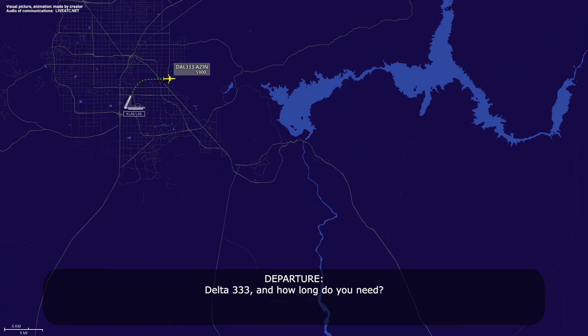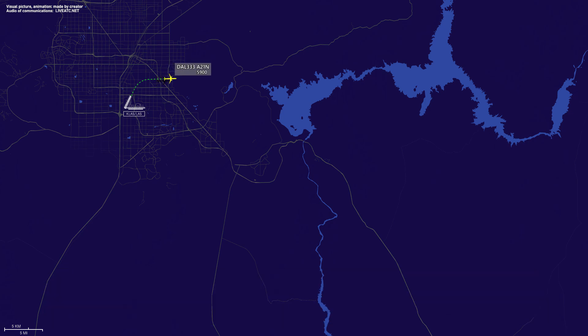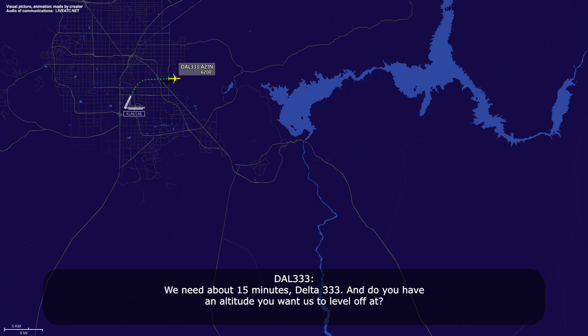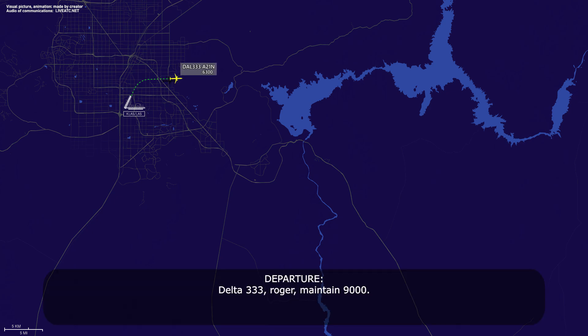Delta 333, how long do you need? Standby, Delta 333. We need about 15 minutes, Delta 333. Do you have an altitude you want to level at? Delta 333, roger, maintain 9,000. Alright, 9,000, Delta 333, thanks.